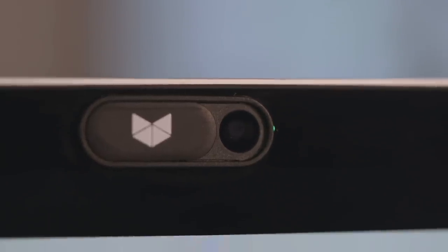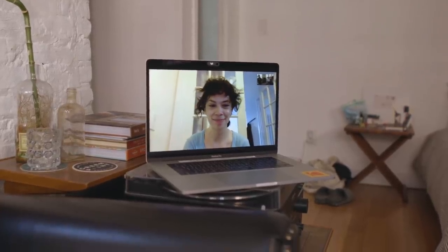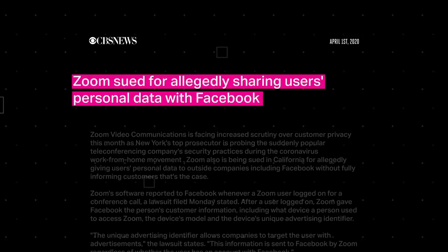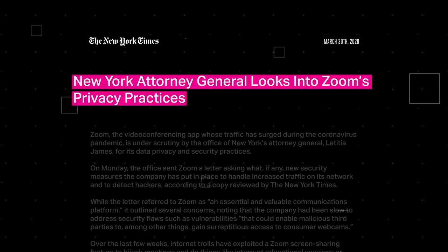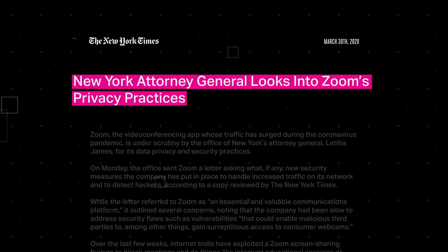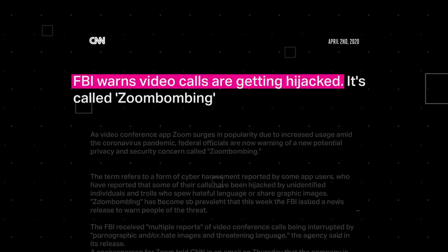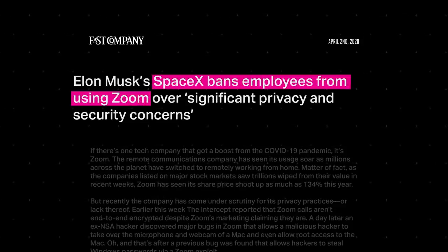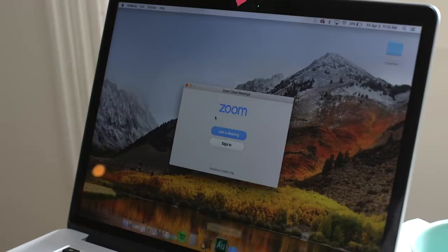A lot of the privacy and security concerns started with Zoom bombing. But then, as researchers dug deeper into the app, they found more. They discovered Zoom might have shared information with Facebook. That led to two lawsuits against Zoom and the attention of the Office of New York's Attorney General, which sent a letter to the company to better understand its security practices. The FBI has also warned about Zoom's default settings, and some companies are even now starting to ban Zoom as a result. These are just a couple of Zoom's privacy and security issues.